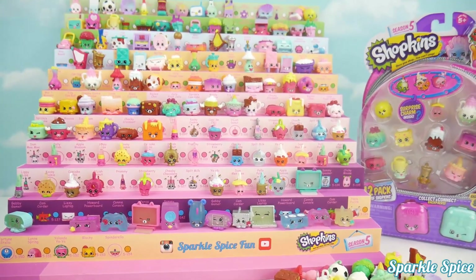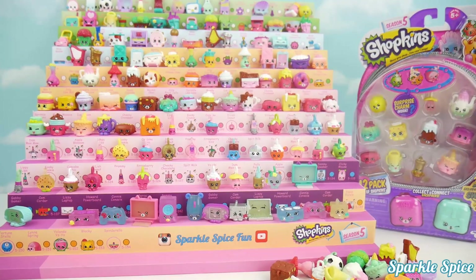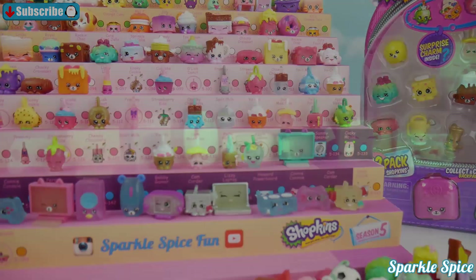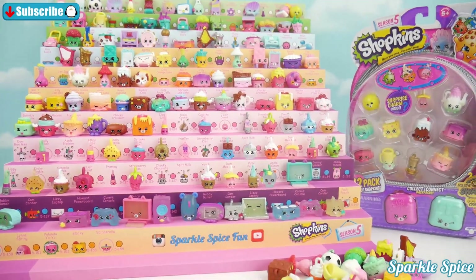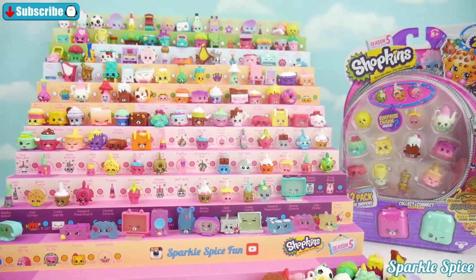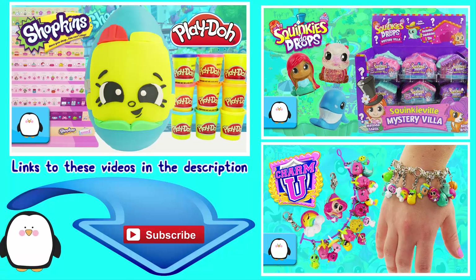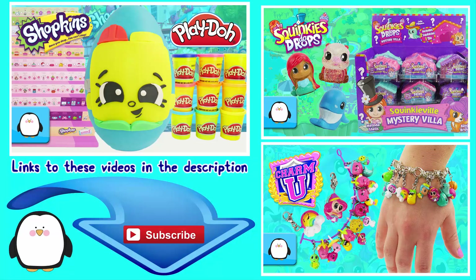Well guys, that's it for this video. So much fun adding to my collection. I'm super excited about almost getting to complete my tech group. Let me know which Shopkins you are trying to finish on your collection — I'll see you in the comments section. And until next time, bye bye! Thanks for watching this episode of the Sparkle Spice channel. Give the video a thumbs up if you liked it, and subscribe if you're new. Also, make sure to come back for more fun videos. Thanks for commenting and I'll see you in the next one!